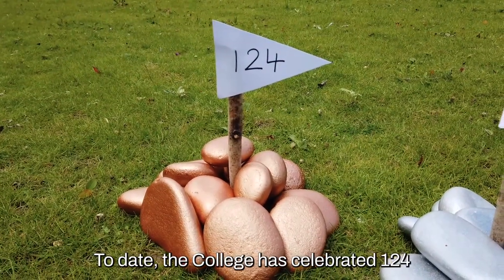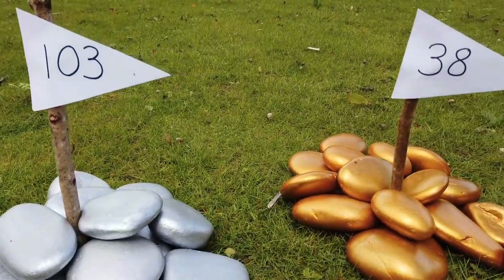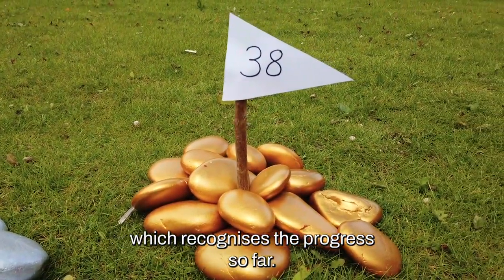To date, the College have celebrated 124 Bronze, 103 Silver and 38 Gold Awards, which recognises the progress so far.